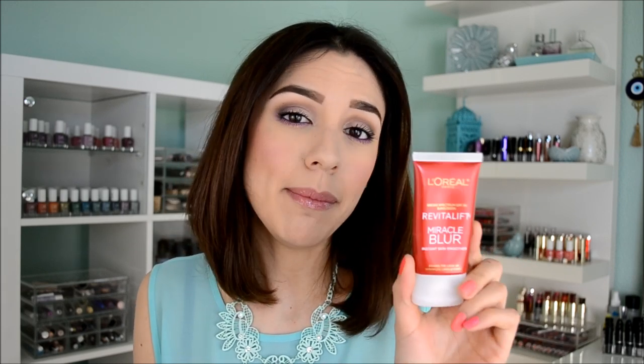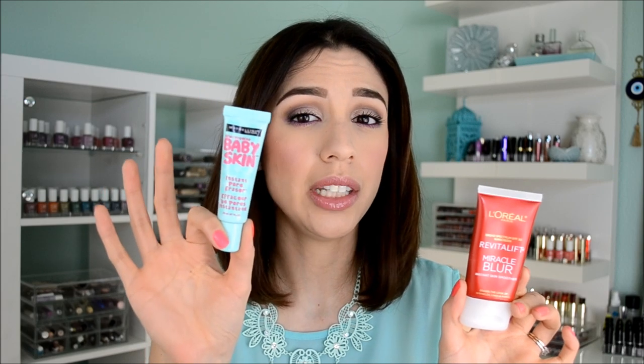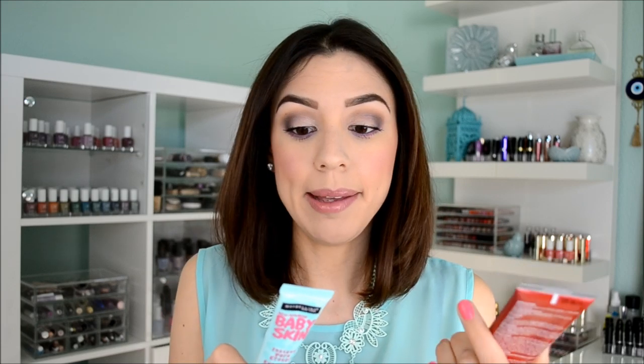Before baby skin came to the US — it was actually available in Asia for years and years, and now it's coming to Europe, the US, and everywhere. Before this came to the US, I really liked the L'Oreal Revitalift Miracle Blur, and I got mine in the classic type. They also have an oil-free version that is clear, just like baby skin. But between these two drugstore versions, I prefer this one ten times more. Not only is this one not as greasy, but this one dries better. I just prefer it way better. This one comes with a $5 price tag; this one comes with a $20 price tag.